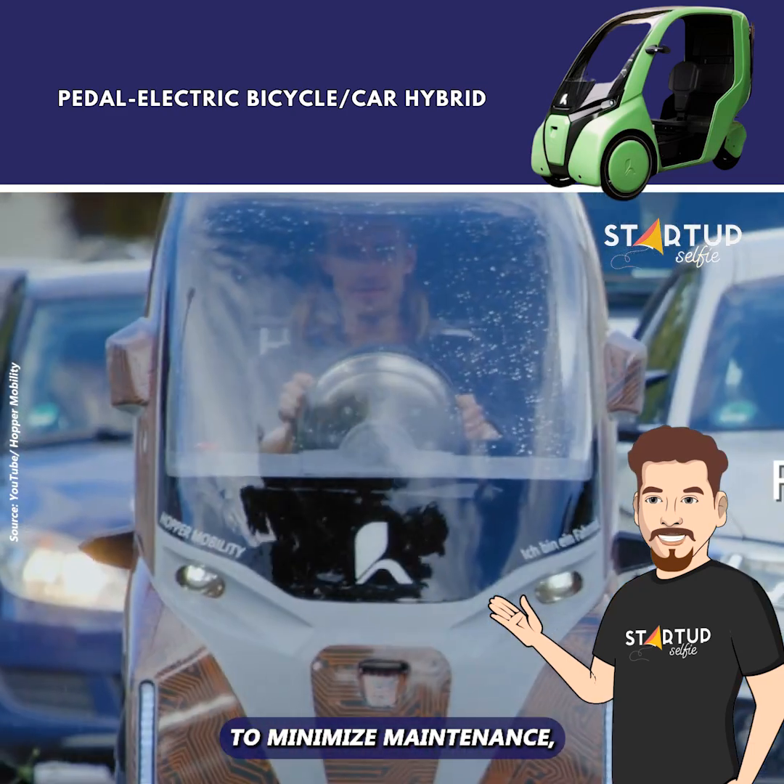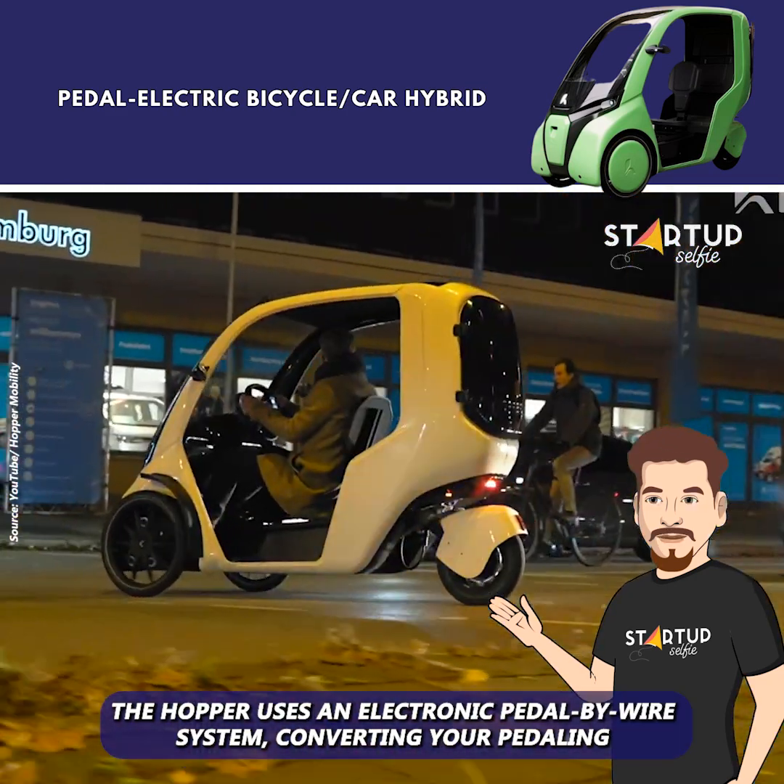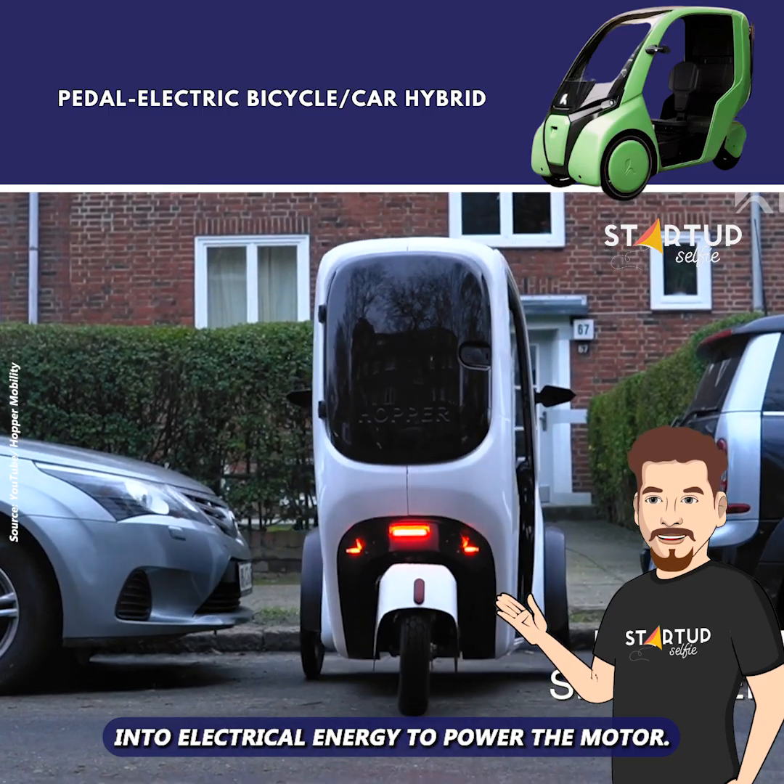To minimize maintenance, the Hopper uses an electronic pedal-by-wire system, converting your pedaling into electrical energy to power the motor.